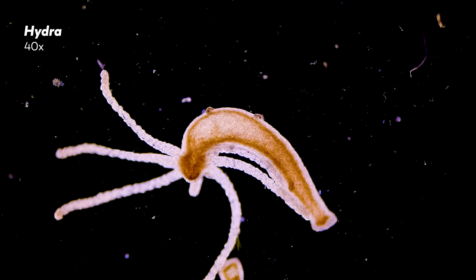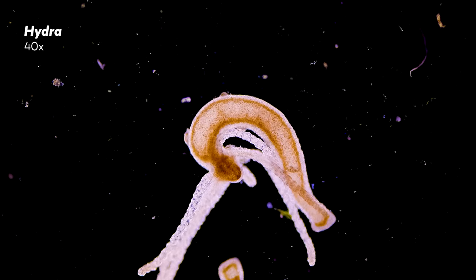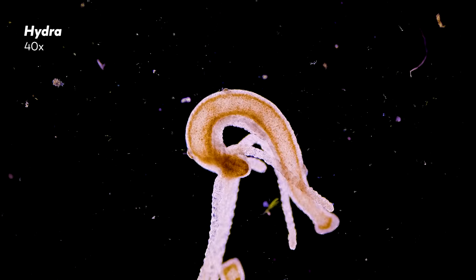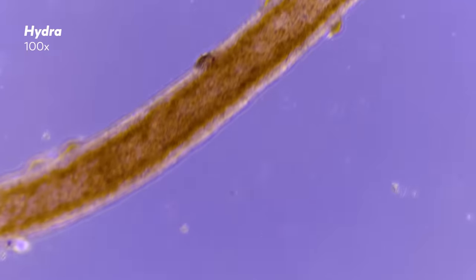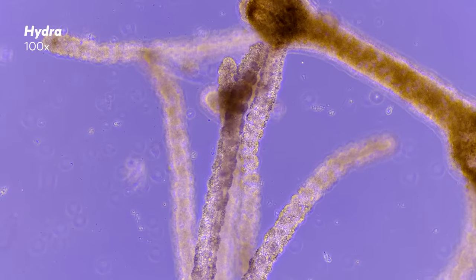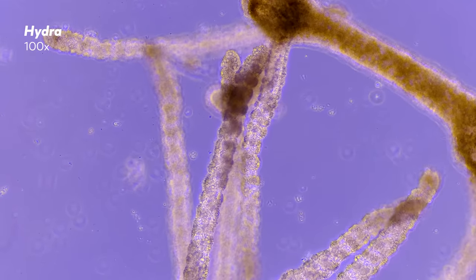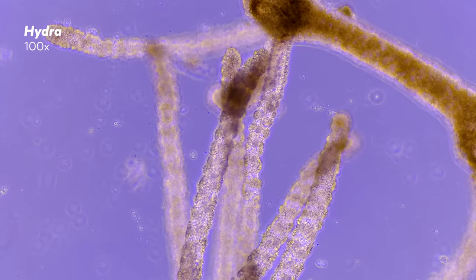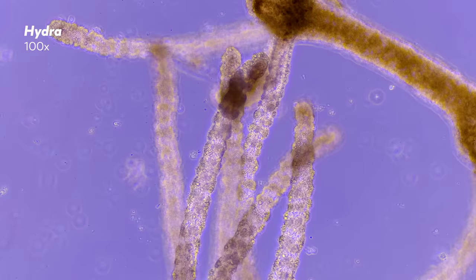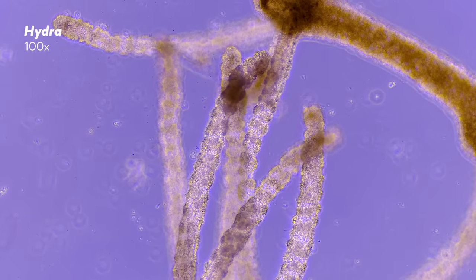But as mortal beings ourselves, the possibility of Hydra's immortality will likely remain just that to us — an unconfirmed likelihood. The simplicity of the Hydra's body belies the complexity of its life, from algal symbionts, to its periodically torn open mouth, to its endless renewal and regeneration. All this from an organism we found in a shopping mall aquarium.